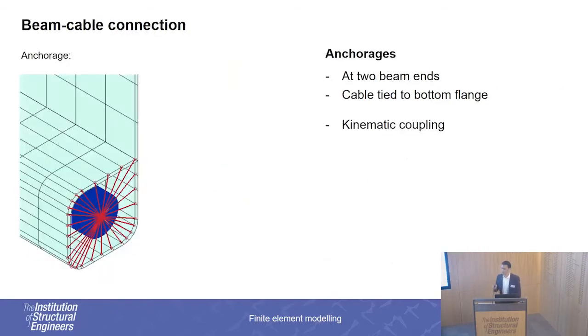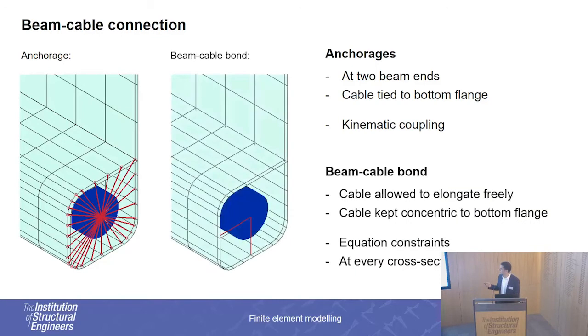The second feature is the connection between the beam and the cable. We have the anchorage at the two beam ends, where we assume the cable is completely tied to the cold-formed steel beam to enable a uniform transfer of the pre-stressing force into the member. Along the member, we assume that the cable is kept concentric to the bottom hollow flange, and also that the cable is allowed to elongate freely along the member in order to keep the axial force in the cable constant.